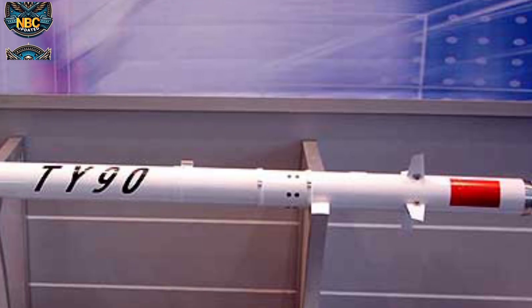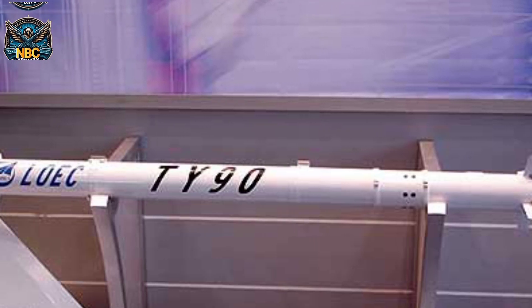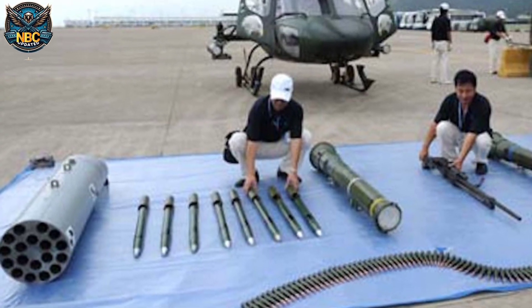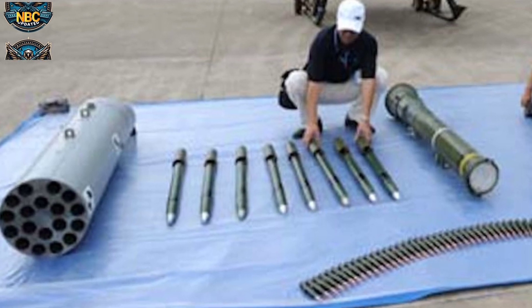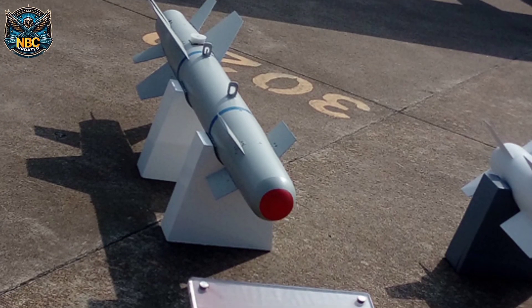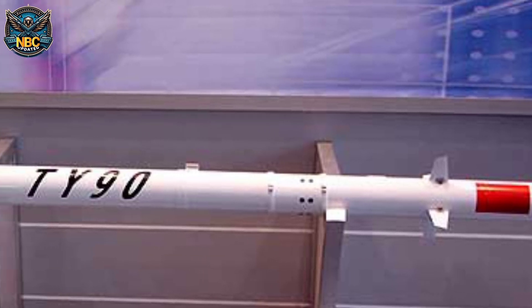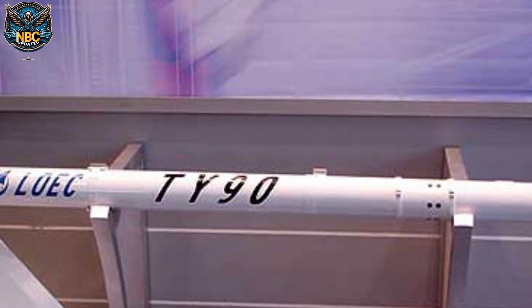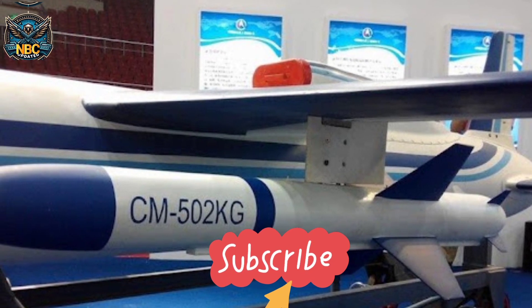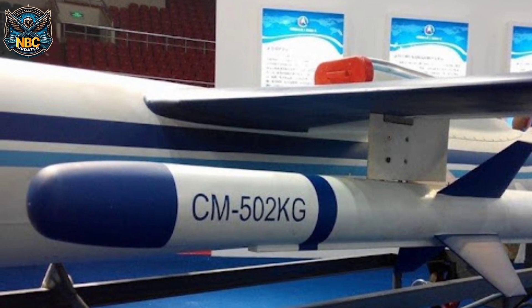The Z-11WB can also be armed with TY-90 air-to-air and CM-502KG air-to-surface missiles, Hongjian-8 and Lanjian-7 anti-tank missiles, rockets, and FT-9 and YZ-212D laser-guided precision bombs. The TY-90 missile can fly at Mach 2 and hit targets within six kilometers, while the CM-502KG missile carries an 11-kilogram warhead with a range of up to 25 kilometers.